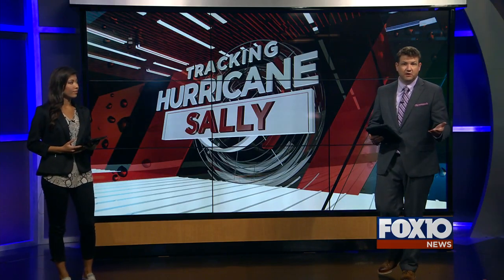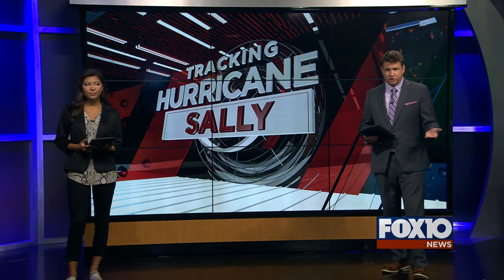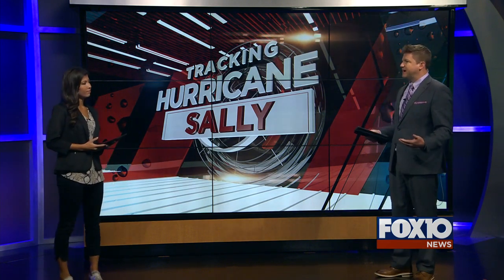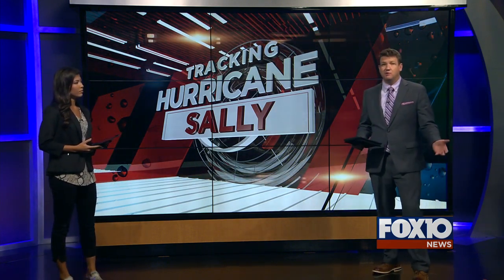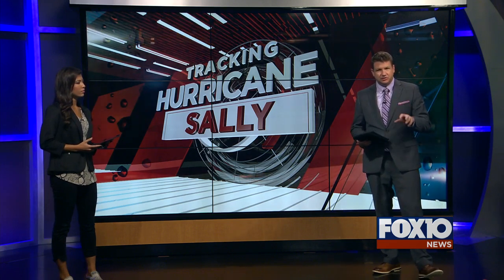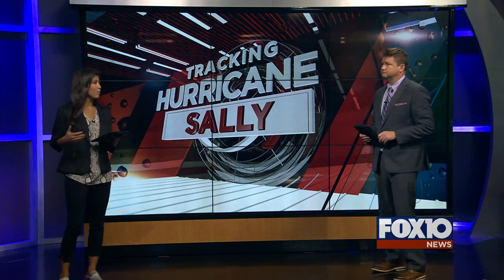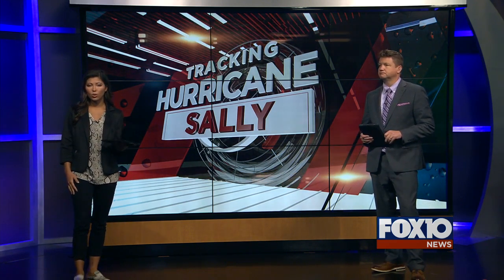Eric and Sarah, thanks, and thanks to the viewers for sending some of those pictures and video in. Since the daylight has come for the past couple of hours here, we are seeing a lot more of the damage and destruction from Hurricane Sally. From Gulf Shores into Mobile to Sarah Land, from low to high, we're seeing a lot of destruction, so we do want to go ahead and show you what's going on.